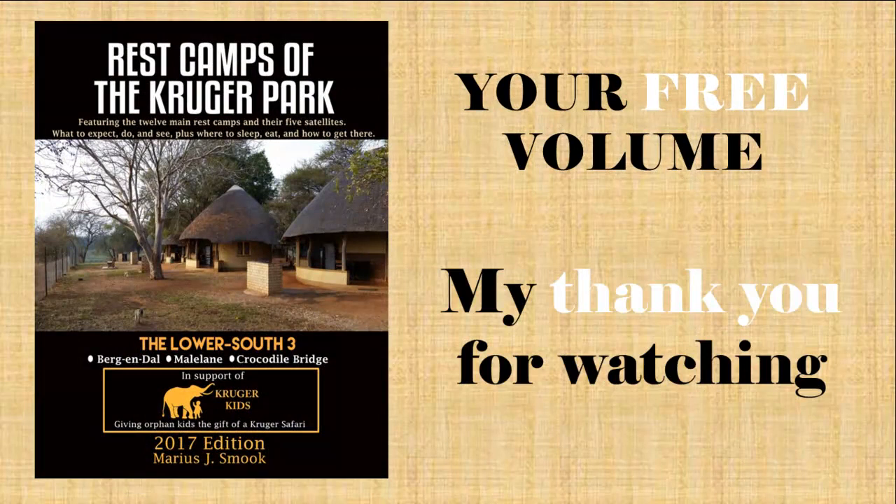Hello, my name is Mario Smuk. I have been a regular visitor to the Kruger Park since way back in the 1960s. In this video I am going to share with you why Punda Maria is one of my top favourite rest camps. As a thank you for watching, please see later in this video how to download your free volume from my book series Rest Camps of the Kruger Park.